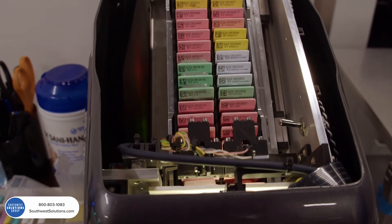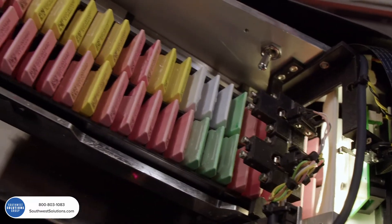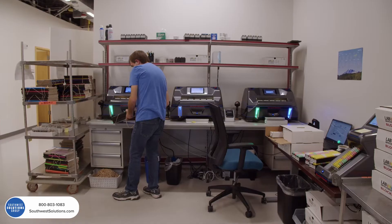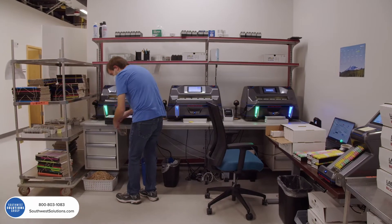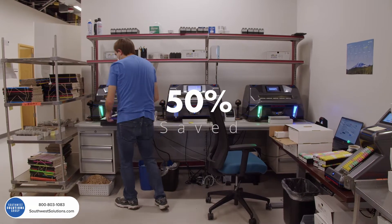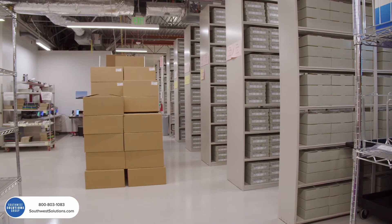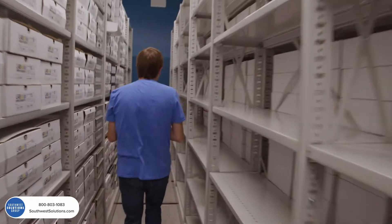Error rate has significantly decreased after implementing SlideTrack. Manual work is prone to error since a person needs to look through potentially thousands of slides and blocks. With our new automation, Cellnetics is saving approximately 50% on slide and block management labor cost.